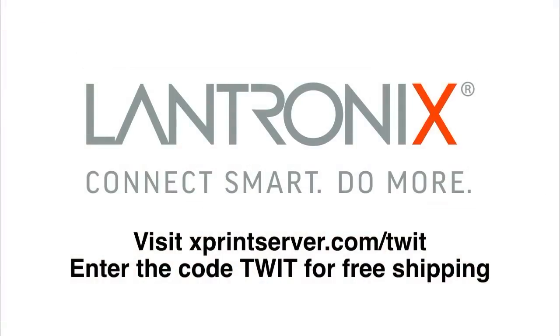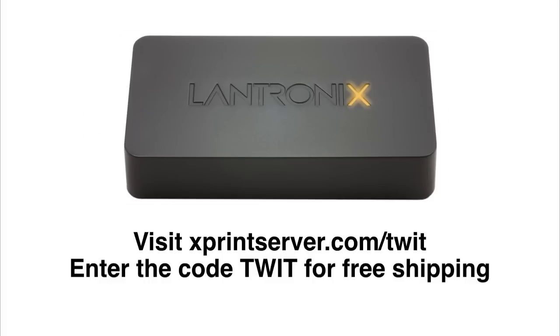And by Landtronics, maker of the Xprint server. Print from any Android phone, tablet, Chromebook, or Kindle Fire to virtually any printer. For more information, visit xprintserver.com/TWIT and enter the code TWIT to receive free shipping on your order.